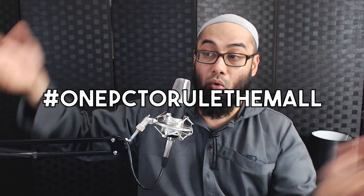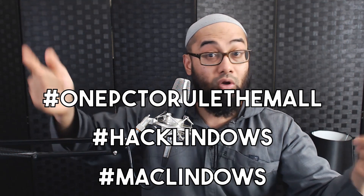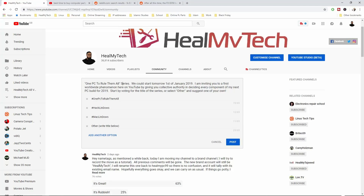So join me as I start posting this project on other social media platforms like Facebook, Instagram, Twitter and Reddit — details and links will be in the description below. I'm going to invite others to join this project. For now, I'm going to stick to the hashtag #OnePCtoRuleThemAll, or Hacklindows or Maclindows, unless we can come up with something better. So your first mission, if you choose to accept it, is to go to the community tab post and participate in the poll where we decide on the most appropriate title — either vote for one of the three I've mentioned or suggest one in the 'other' option.